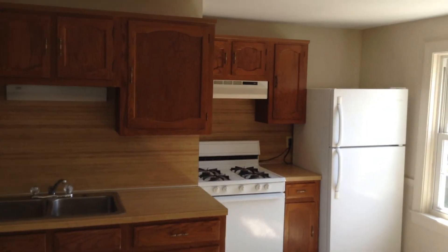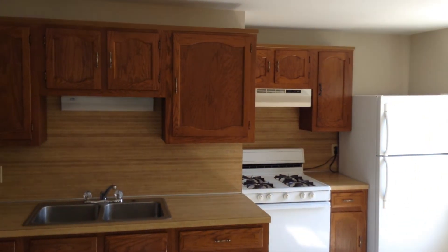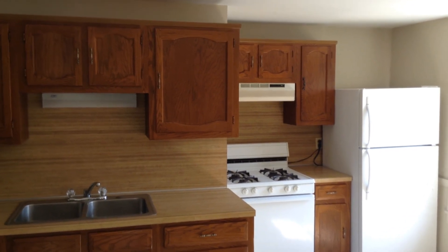And once again, this is Gregory from Nexus Property Management for 175 North Bend Street, Unit 2nd Floor Front, located in Pawtucket, Rhode Island. Thank you.